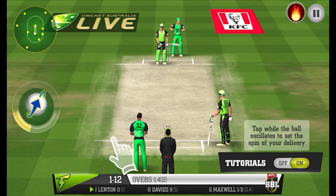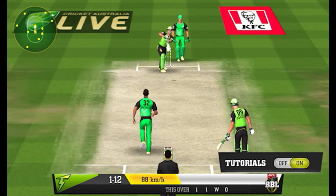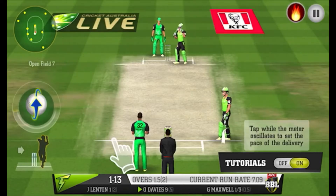A perfect delivery — it has deceived the batter completely. An acrobatic dive prevents that extra run. The bowler will thank them for that.